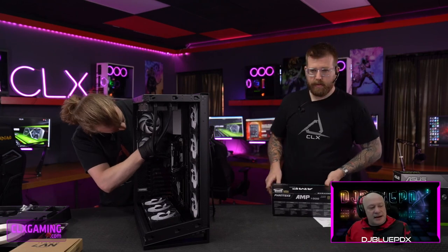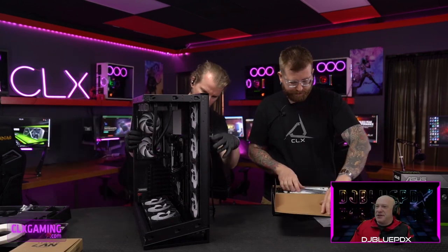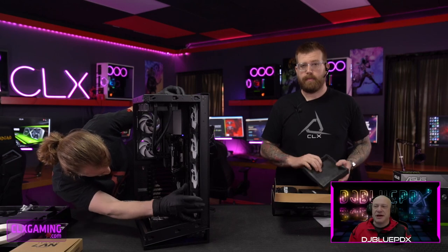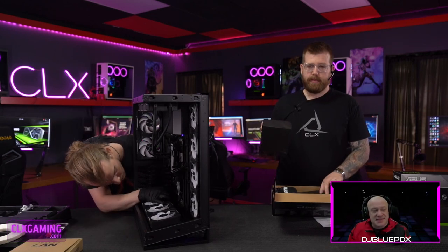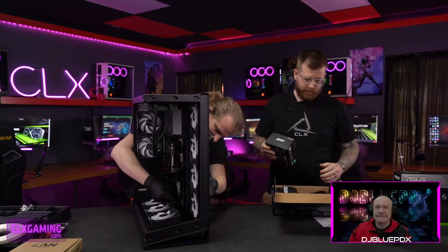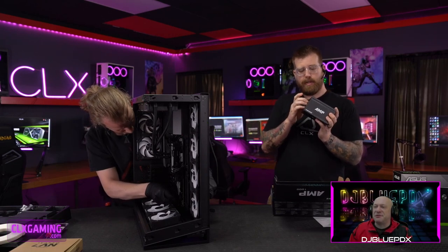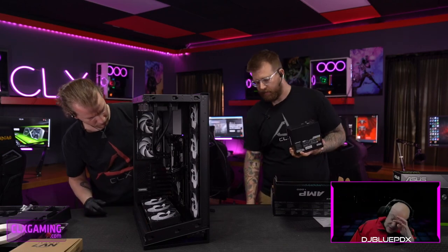Now pulling out the power supply — this is a Phanteks 1000W Amp Edition, model PH-1000G, 80 Plus Gold rated. We had some data mix-up there — it's not the 1300W EVGA we used in a previous build. This is the thousand watt Phanteks.